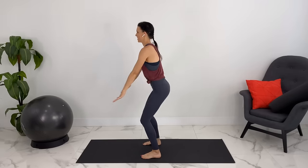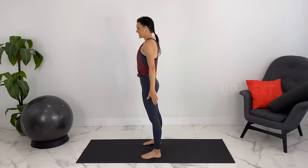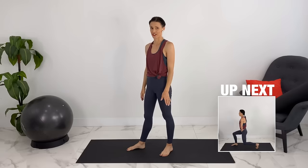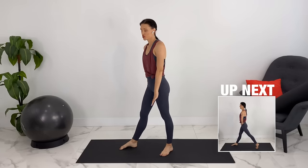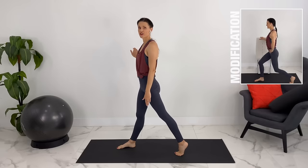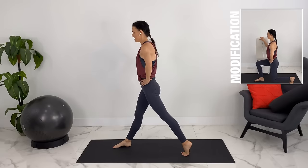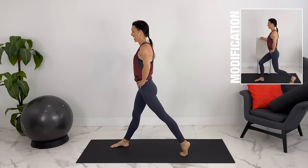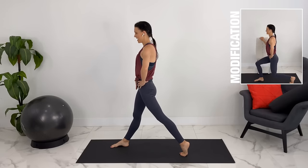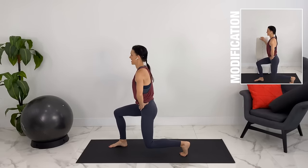Let's do one more. Release and shake it out. From here we're going to do some static standing lunges. So if you're comfortable you can just do them standing in place. If you wanted to hold onto a chair to stabilize yourself, you can. We'll take our feet wide apart and then sink down into a lunge — engaging, pulling our lower belly in and bending down.